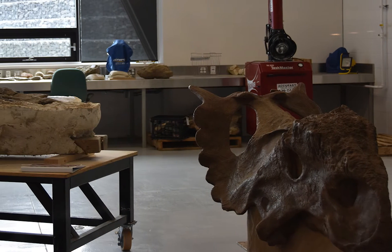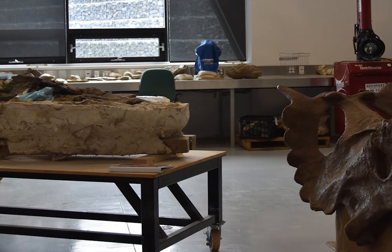If you're lucky, you'll see some scientists in the paleo lab preparing dinosaur bones found nearby.